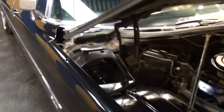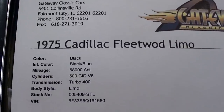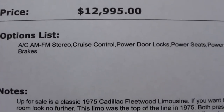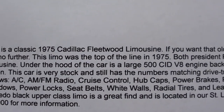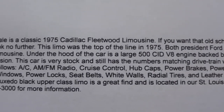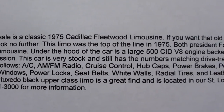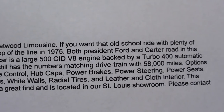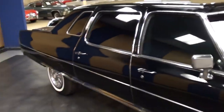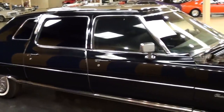Let's check out the specs: it's a 1975 Cadillac Fleetwood limo, 58,000 actual miles, all correct numbers-matching drivetrain. It has power windows, power locks, cruise control, power seats — everything you'd expect. You could definitely haul the whole family and go cruising in that thing. Thanks for watching and commenting, I'll see you later, bye.